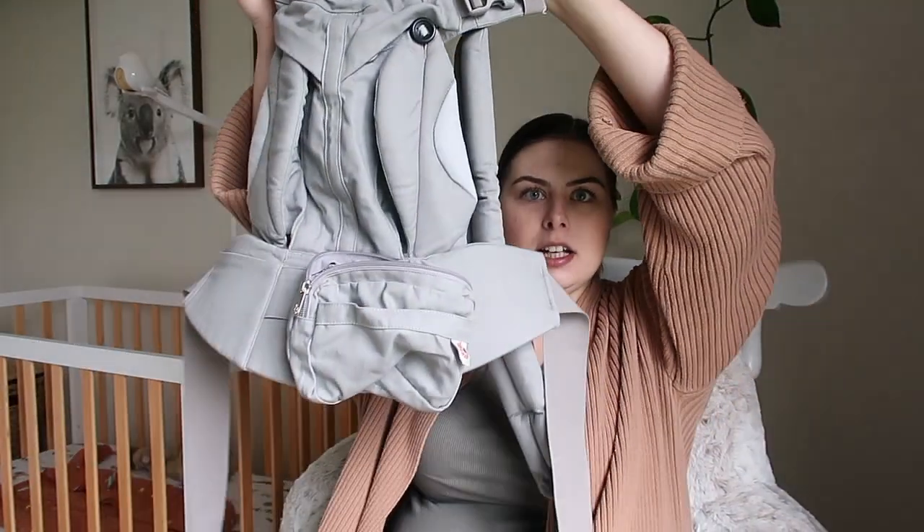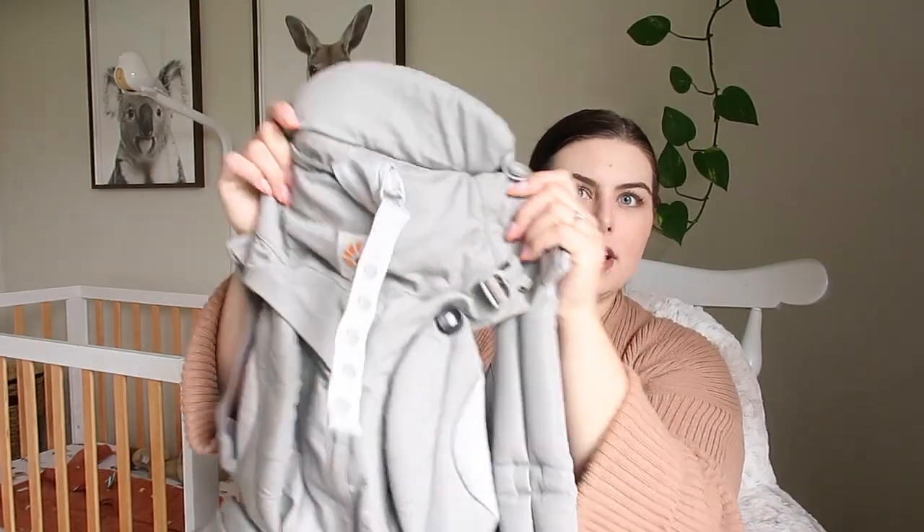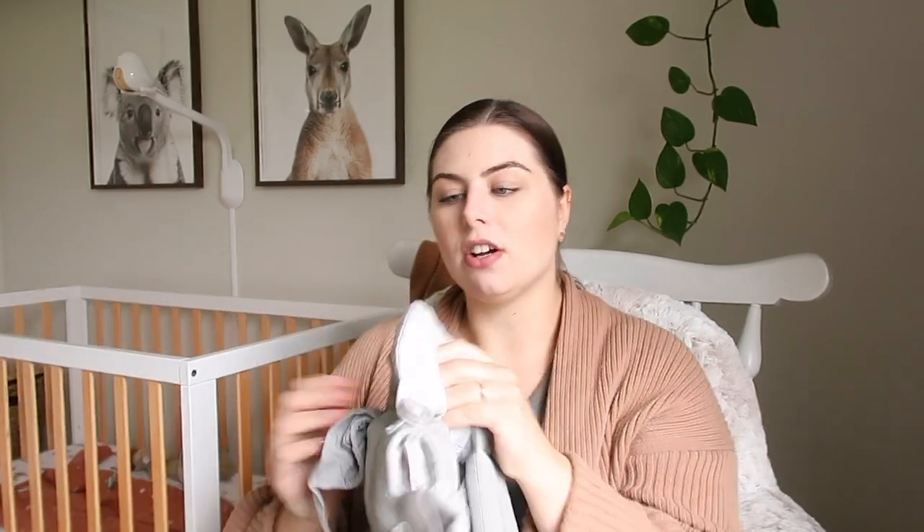The first product regret — and I feel like I might regret saying this was a regret — is the Ergo baby carrier. I think I have the Ergo 360. I'll show you, it's just this one here with the little pouch thing, I got it in grey. I just found this so hard to put on by myself and it was really bulky and a little bit uncomfortable when the baby was a newborn. I did have another carrier, a wrap one, but that was also annoying to put on.